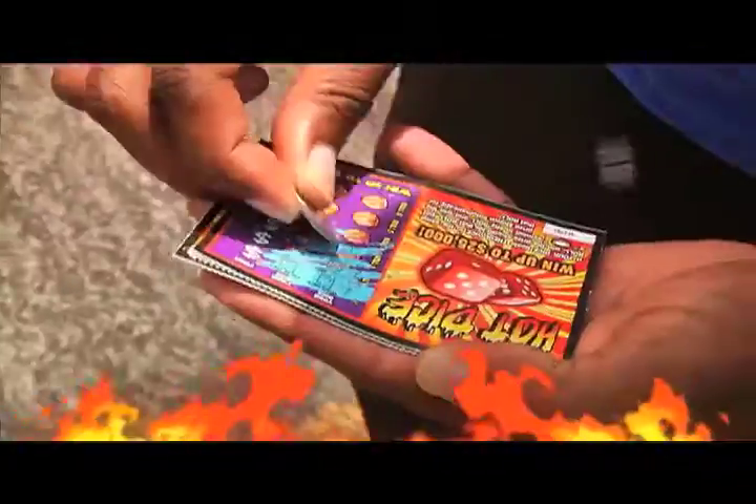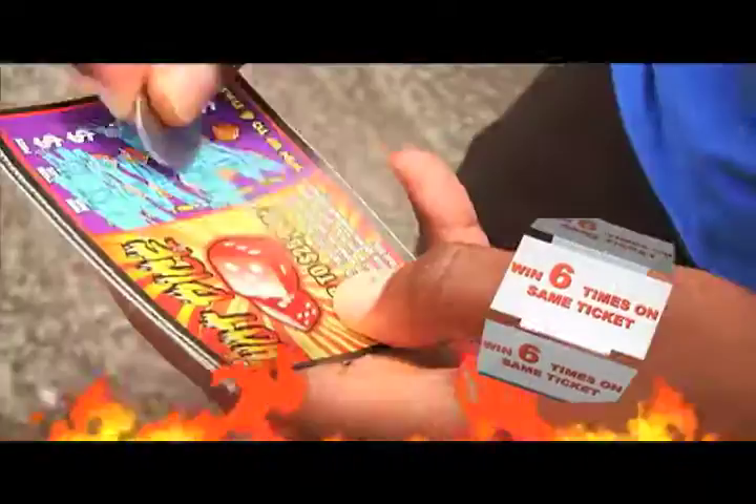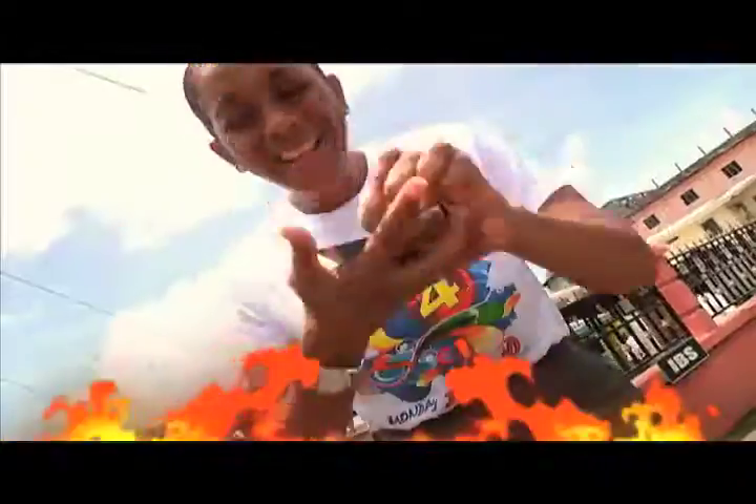Good afternoon. There's more cash to catch when you scratch the new $3 scratch game from the National Lotteries Authority — Hot Dice. Win up to six times on the same ticket. If your dice beat their dice in the same roll, you can win up to $25,000 with Hot Dice. Available at Lotto agents for only $3. More money for excitement with Hot Dice. Too hot. There's cash to catch with just a scratch. Stay scratchy.